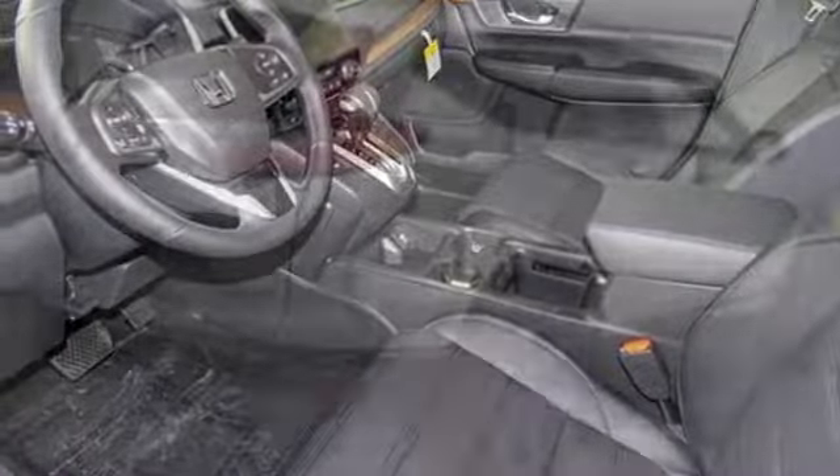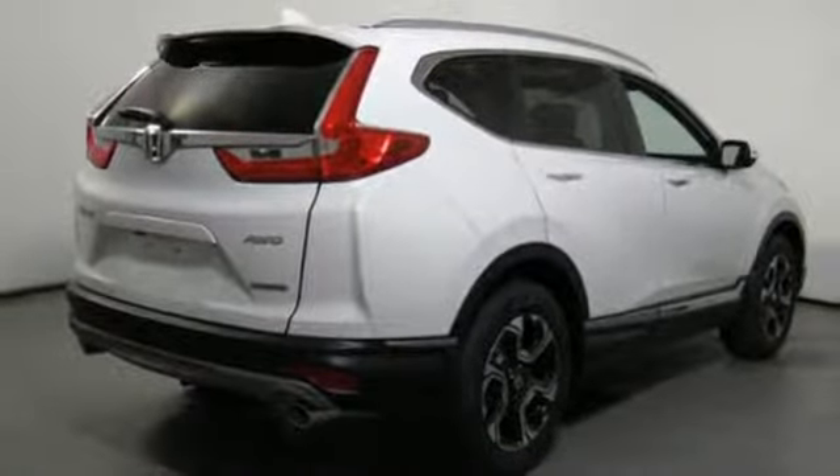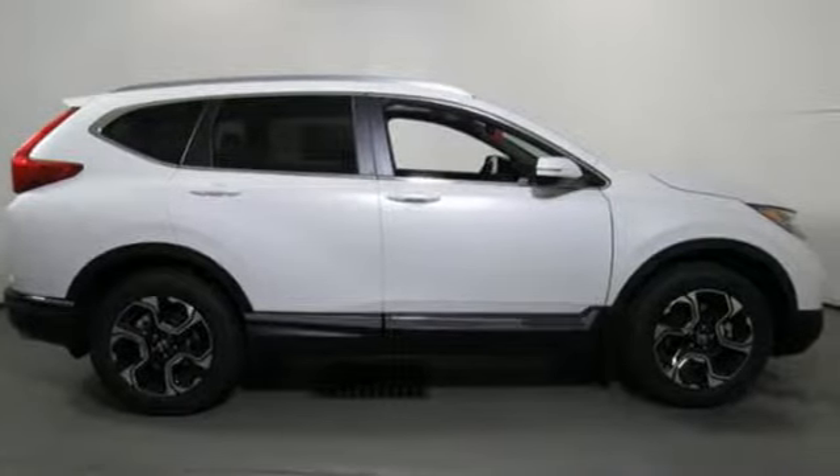Intercooled turbo inline four cylinder engine. Hands-free lift gate. Gas pressurized shocks. And continuously variable automatic transmission.